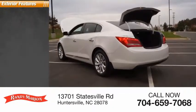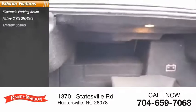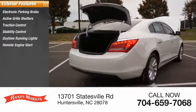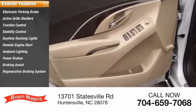Here are some of this vehicle's great options: electronic parking brake, active grille shutters, traction control, stability control, daytime running lights, remote engine start, ambient lighting, power brakes, braking assist, and a regenerative braking system.